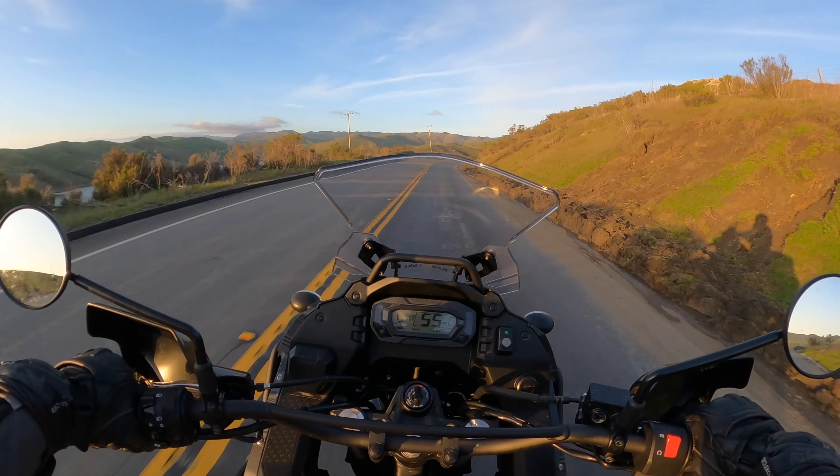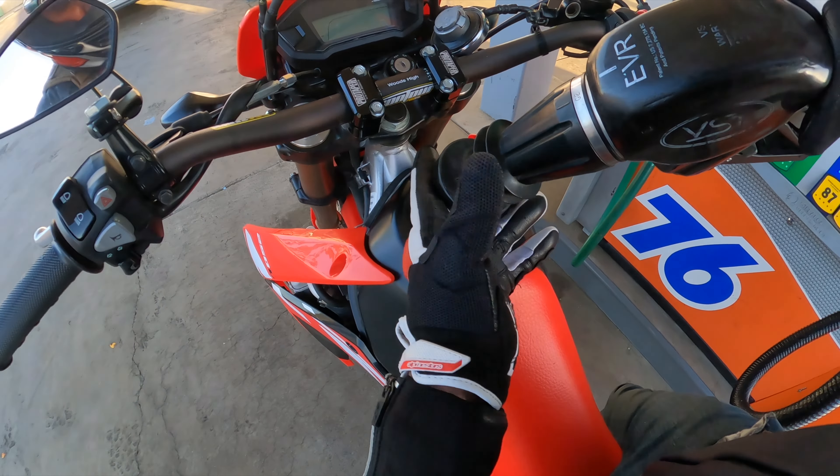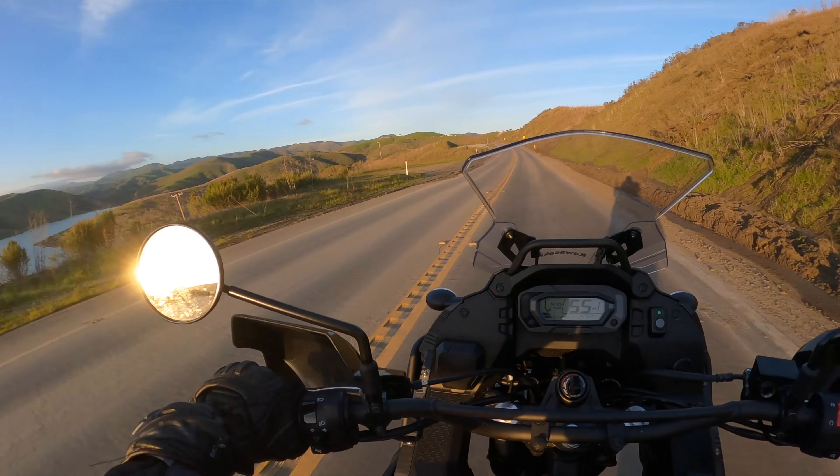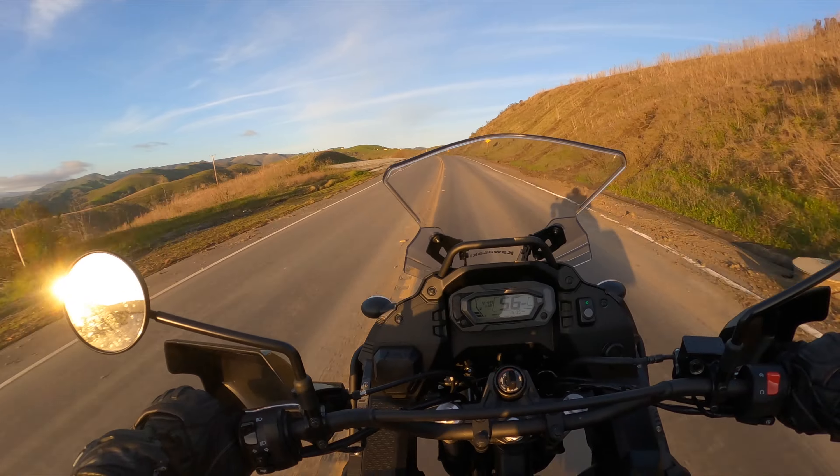Riding this thing on the freeway — it's a thumper like the 250L, so it's still not amazing and it is a little bit vibey. But it is a better experience, and an experience worth doing.